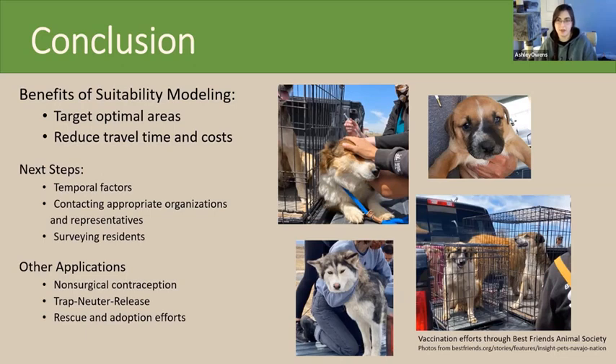For my project, I could see the next steps being including temporal factors like weather and temperature. Climate change has really made predicting rain hard on the Navajo Nation — something I kept seeing in the articles I was reading was how much less rain they seem to be getting. Tracking that would be the next best step, allowing inclusion of streams and flow accumulation to see where dogs would gather. Contacting appropriate organizations and representatives could also help direct the project to meet the specific needs of each chapter.